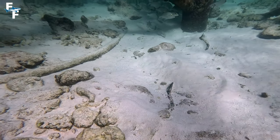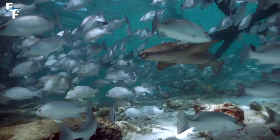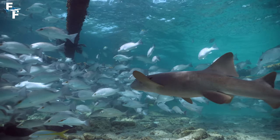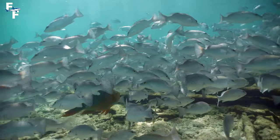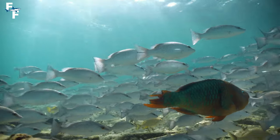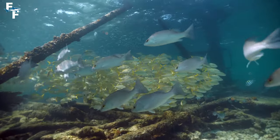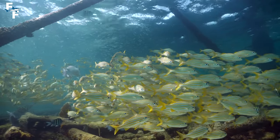I found this out right here just a few minutes after that when I got face-to-face with one unexpectedly. I couldn't believe the amount of life around the lighthouse. There are literally thousands of fish. I got so lost every time I swam through the schools.